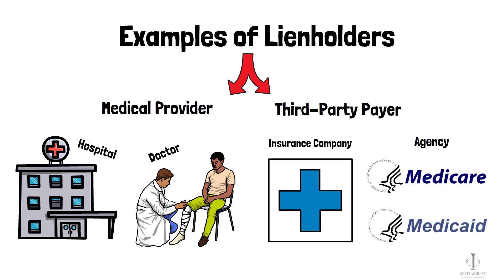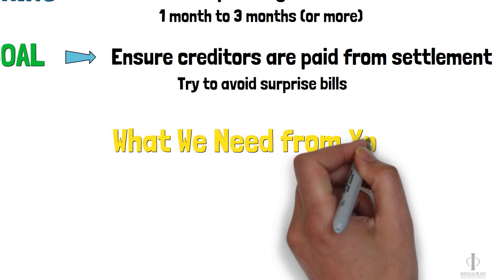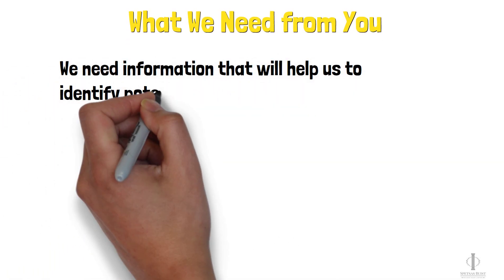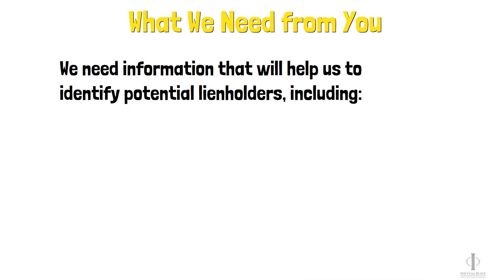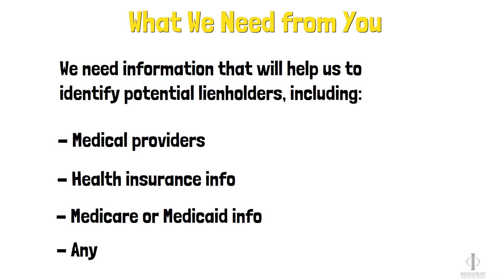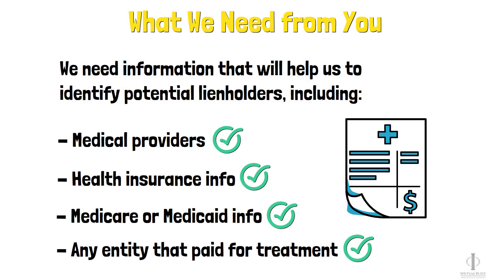As we go through the process of obtaining medical liens, there's some information we need from you. Specifically, we need any information that will help us identify potential lien holders, including any medical providers that treated you, your health insurance information, Medicare or Medicaid information, and the information for any entity or agency that may have made payments for your medical treatment. Once we have the final liens, we can get a better picture of how much money you'll have to pay the lien holders from your settlement.